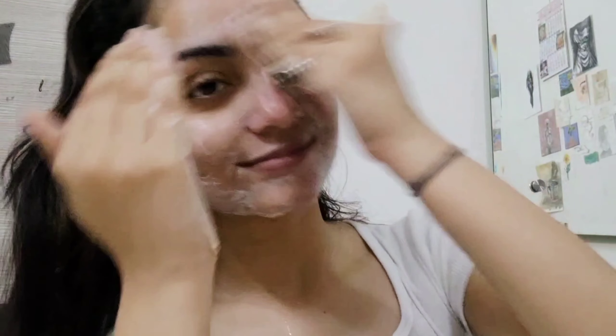Face is washed, and now we're gonna go with a saffron and honey scrub. It's from Nykaa and it comes in many other combinations — like haldi and others. You can buy it according to your preference. This one is especially for glowing skin and it's from Nykaa Natural — you can order it from Nykaa.